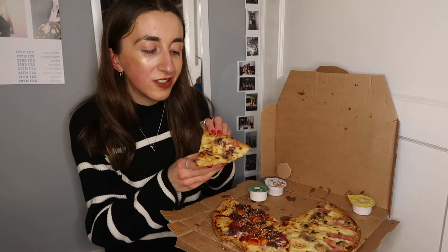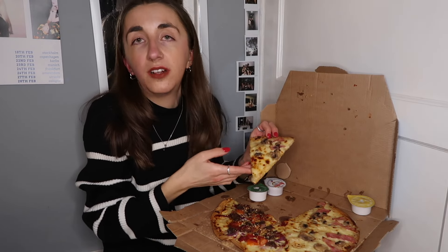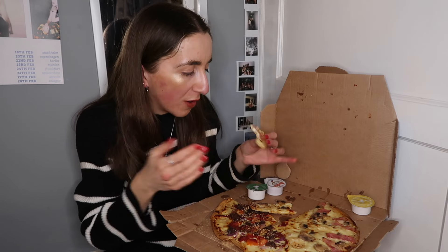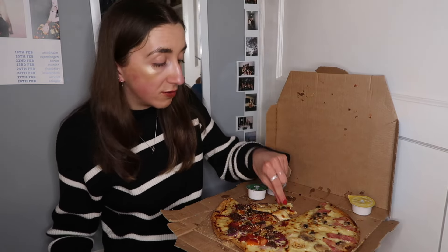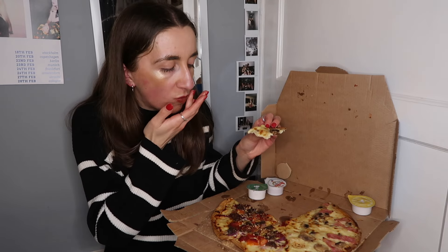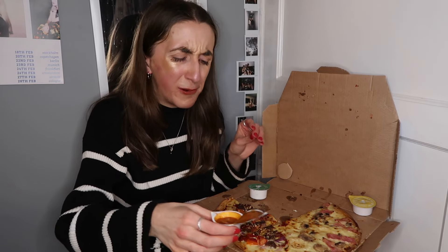Next up I'm gonna try the carbonara pizza. I'm not too sure about this - I don't really like mushrooms on pizza. That's so weird, it does actually taste like a carbonara! Oh my god, how have they done it? They have smashed it - that tastes like a lasagna and that tastes like a flipping carbonara! I don't know how they've done it, because how do you even make pasta dishes into a pizza? I don't know if I'd go for it again, but actually having a cheese base is kind of a vibe.